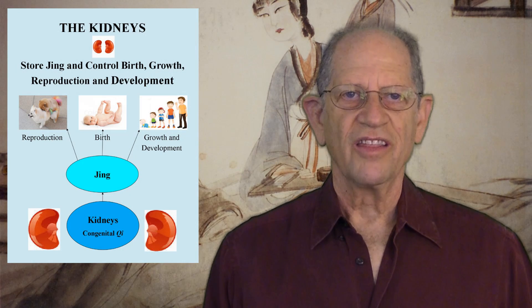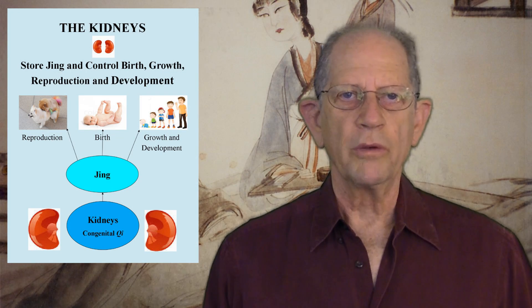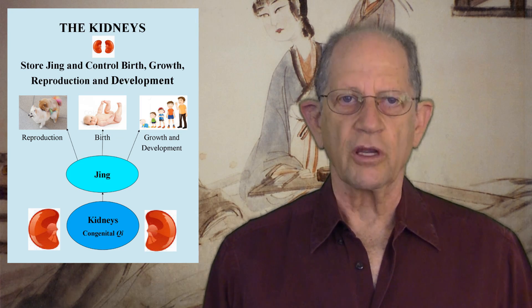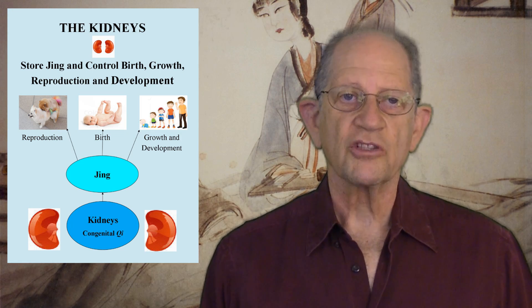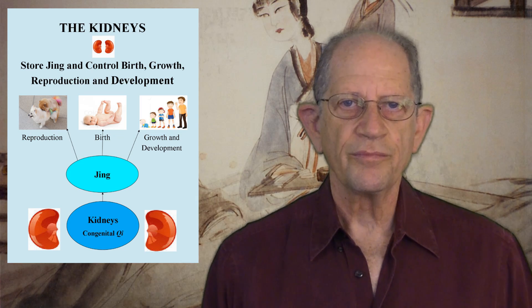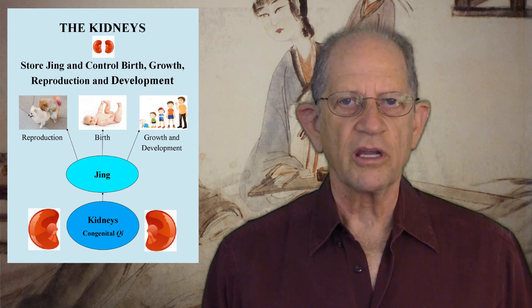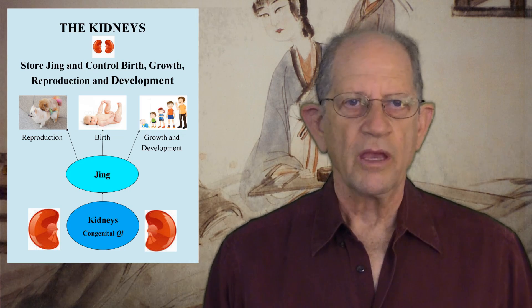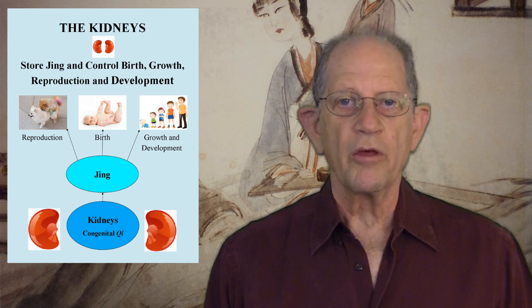Second, the kidneys store Jing and govern birth, growth, reproduction, and development. Congenital Qi is the source of Jing, which contains our DNA and is the map for reproduction, growth, development, decline, and death. There are two types of Jing: prenatal and postnatal. Prenatal Jing consists of a specific finite amount of substance. It is depleted by a poor lifestyle, and when it's used up, the person dies.